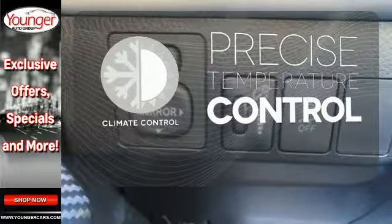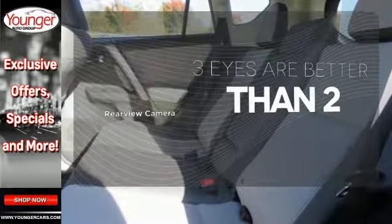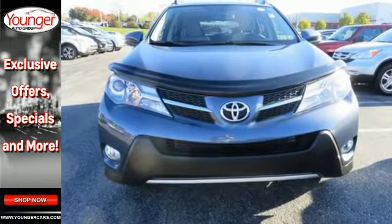Select the perfect temperature with climate control. The backup camera gives you a clear picture of what is behind you. Let the sunshine and fresh air in with the sunroof. Look and feel great when you drive this RAV4 home today.